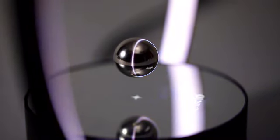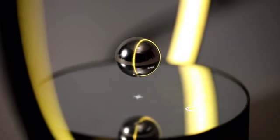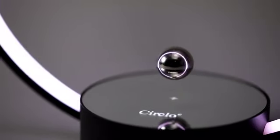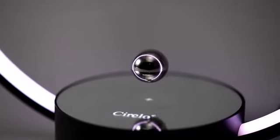Our patented magnetic levitating system allows a metal ball to suspend in the air. By pressing the metal ball, you can access different light modes.